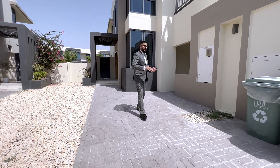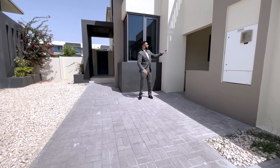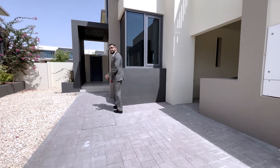One thing you can add to this property — as you've seen in some of my other videos, which I'll link in the description — is you can close the garage up here and then add a shutter to the front. But let's have a look inside and see what they've done.